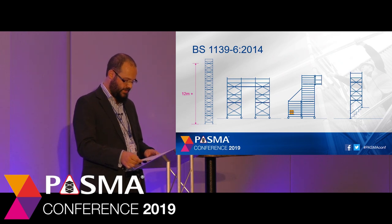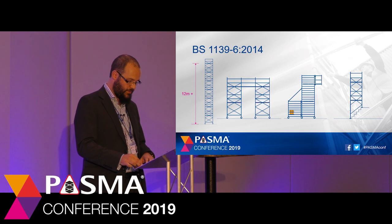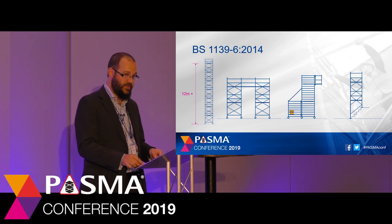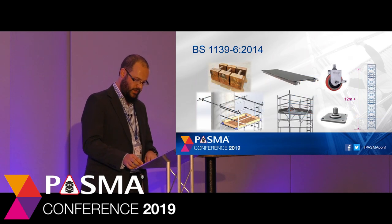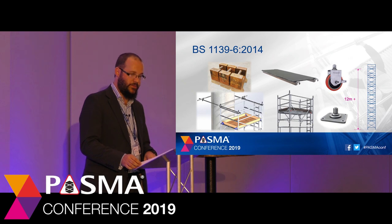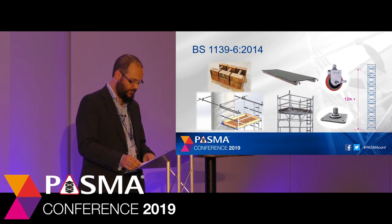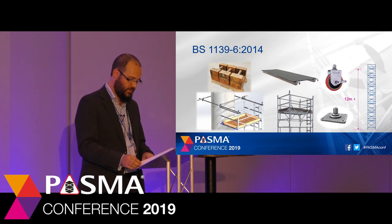In 2014 it underwent a significant revision and update. It took into account experiences from key stakeholders like the HSE and PASMA's experience in developing the Towers for Professional Riggers course. Prefabricated tower scaffolds designed to BS 1139-6 include no limits on working platform height or size. They can be static and built on base plates or horizontally movable on castors. Using components from EN 1004 mobile towers, they are constructed from elements that fix the dimensions of the design like platform units and braces.